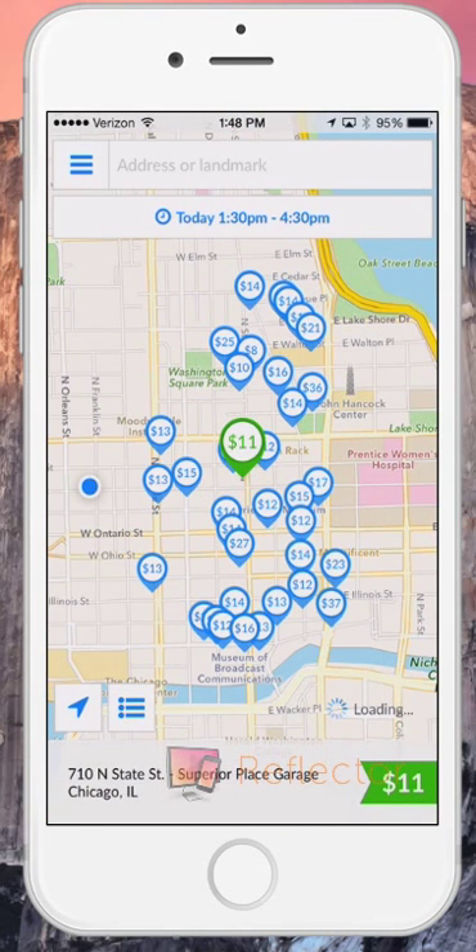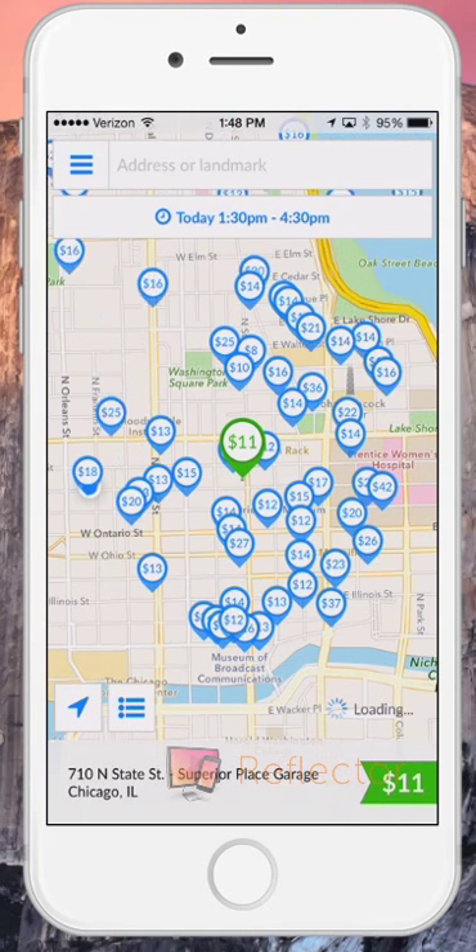To get started, download the app in the App Store or Google Play. Then, book your spot.